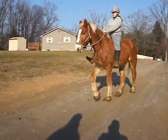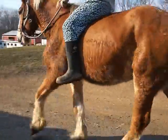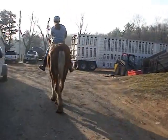He's got a big blaze, flaxen mane and tail, and workhorse feet. Well, honey, he's a workhorse, so he should have workhorse feet.